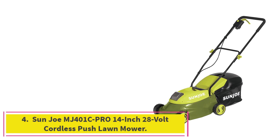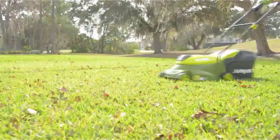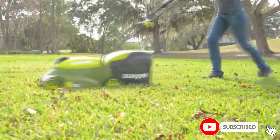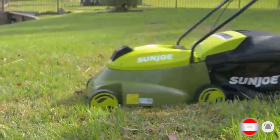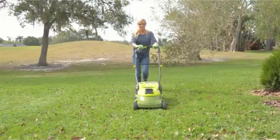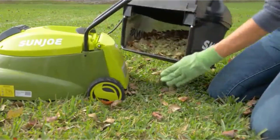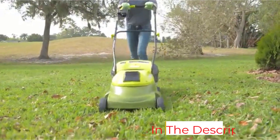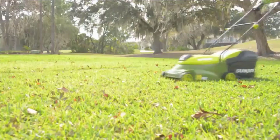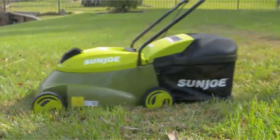Number 4: the Sun Joe MJ401C Pro 14-inch 28-volt Cordless Push Lawn Mower. Sun Joe is a brand of electric tools with a high user rating, and this is also true for their battery-powered lawnmower. The MJ401C Pro is the most affordable option in this list, yet it has a 14-inch cutting blade along with a 28-volt battery system for decent performance. It provides a 4-year warranty, an inbuilt 10.6-gallon grass catcher, and a manual 3-position height adjustment system for precise control while cutting grass.